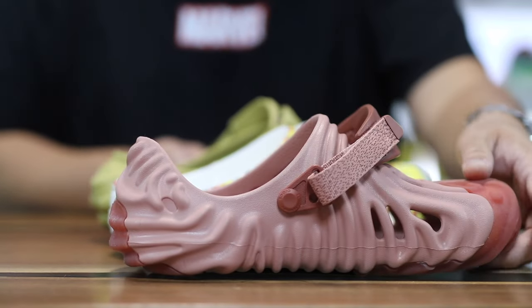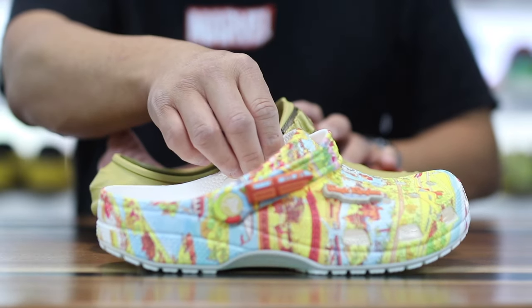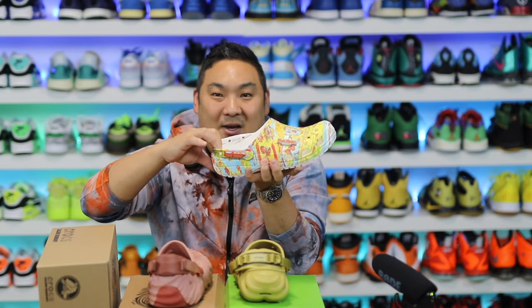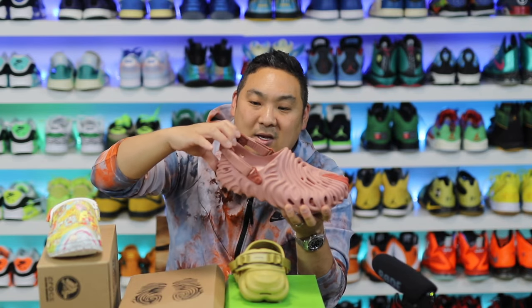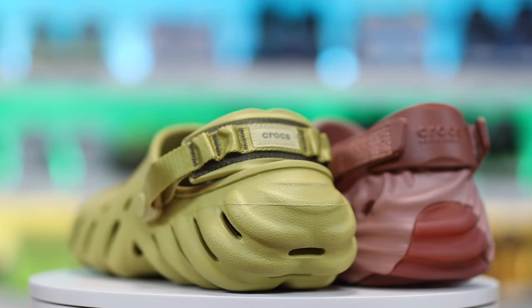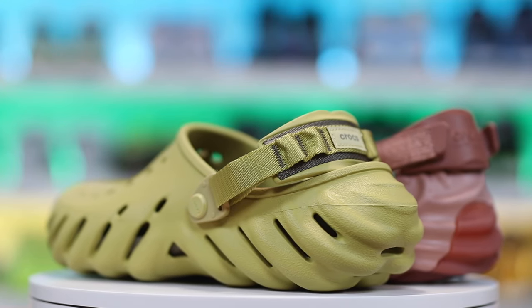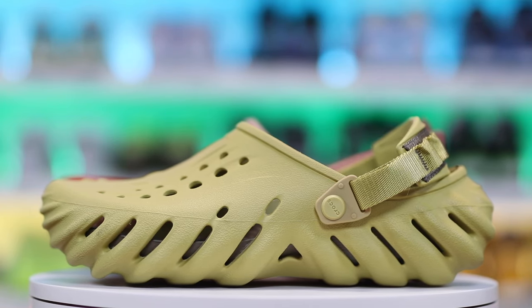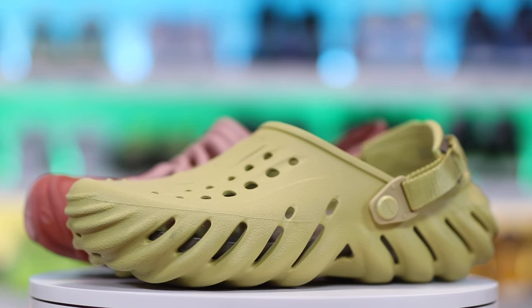Starting with similarities: they all have a heel strap that moves and is convertible. You can wear it up in relax mode, or move it to the back for sport mode to lock in your ankle. The Crocs Pollux has the same — you slide it in and there's a strap that runs up the back of your ankle. Same with the Echo as well. It's a really nice option to have that convertibility versus a fixed clog.